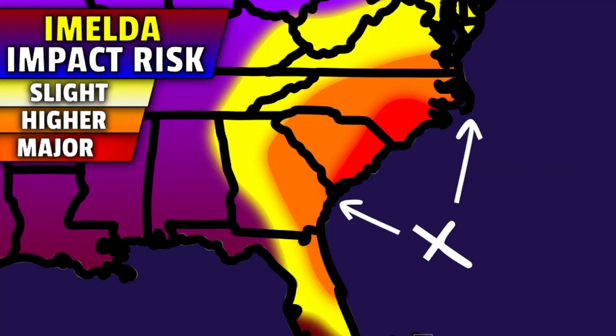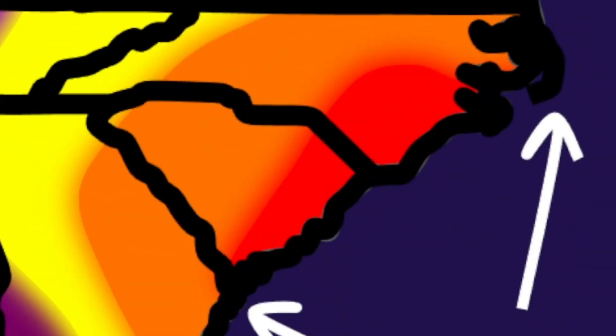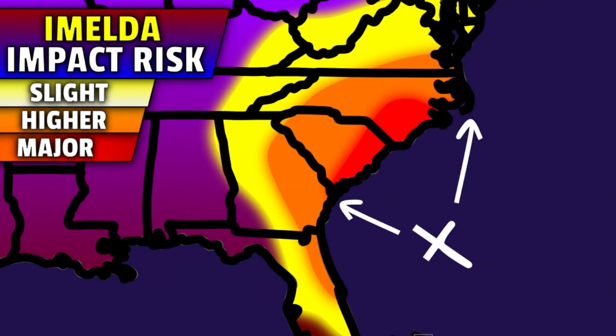With that data in mind, let's recap the possibility of impacts with Imelda during the early to mid part of this week. If you're in the yellow shade on this graphic, I wouldn't be too concerned about anything more than slight impacts. In the orange shade, which includes a lot of eastern Florida, Georgia, and the Carolinas, you should be concerned about at least isolated rainfall-induced flooding. In the red zones, which include the Carolina coastlines, that's where the biggest concern should be regardless of the exact track — gusty winds, heavy rainfall, and storm surge inundation will be largest in those zones. Be prepared and ready to hunker down from Charleston to Wilmington and points in between.